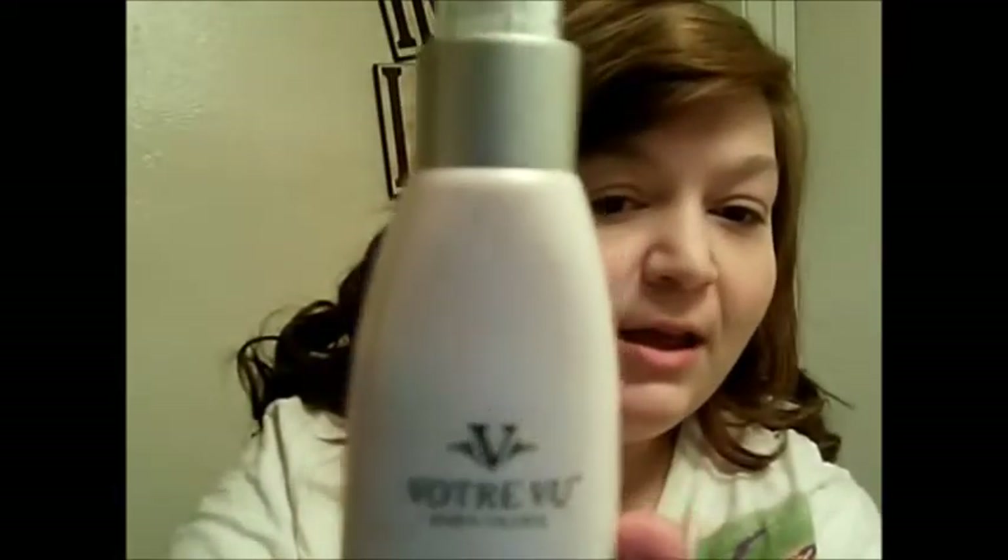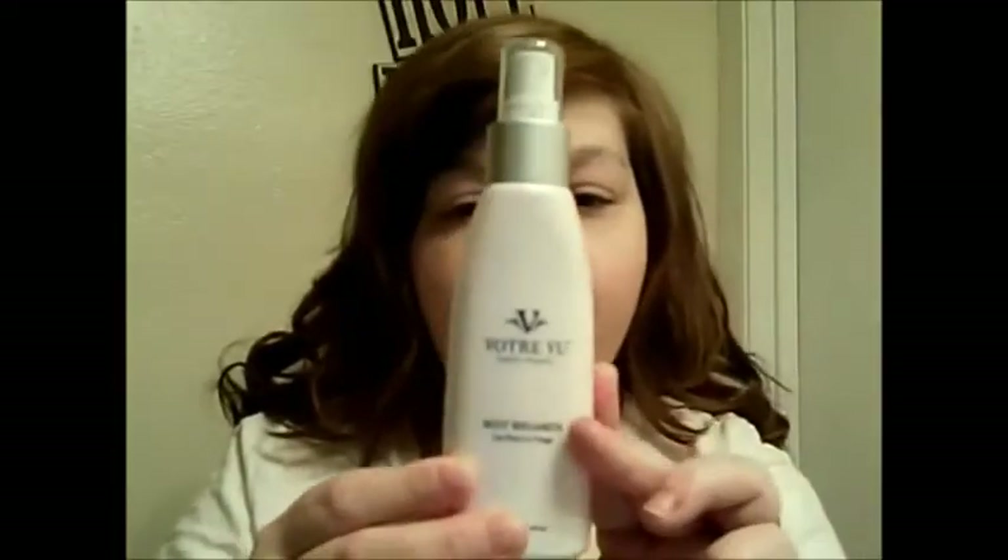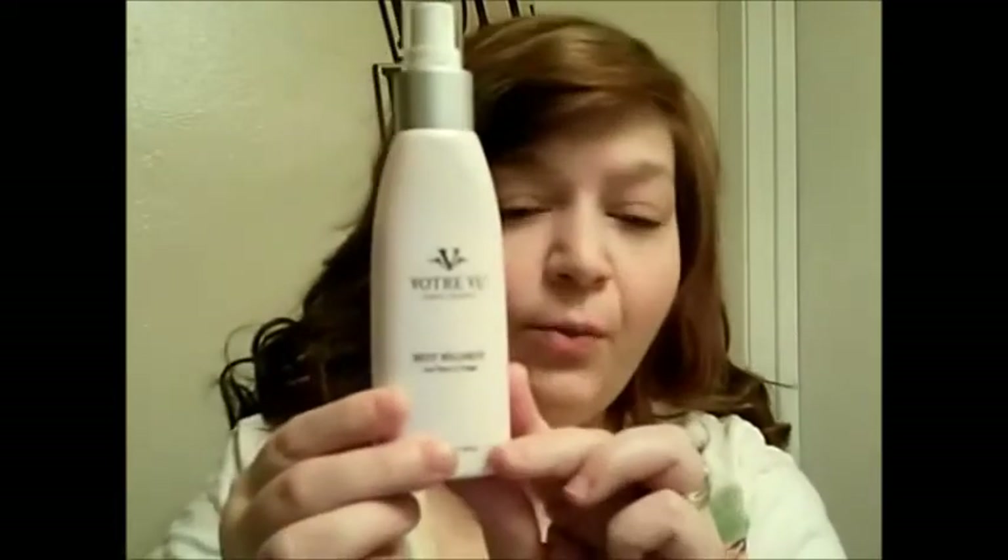Look at the packaging — the emblem and writing is very elegant. This product retails for $29 on the website.